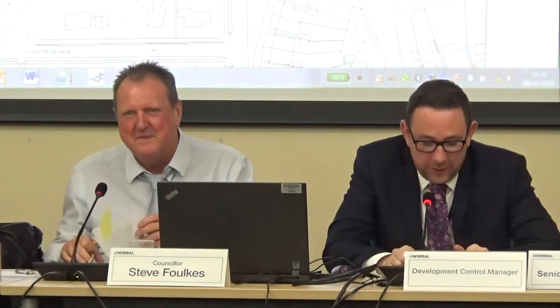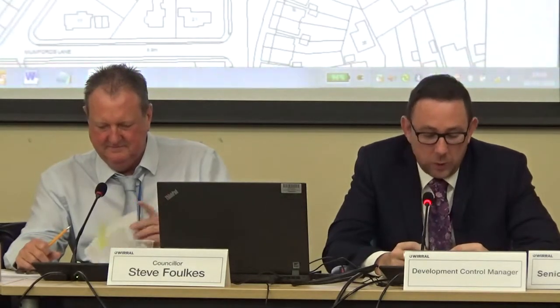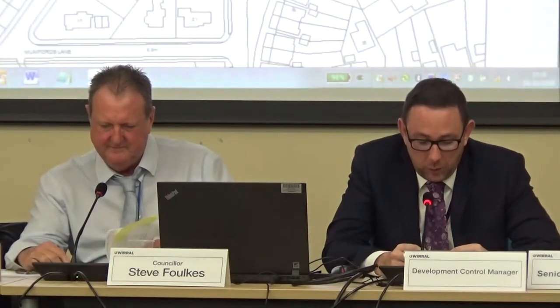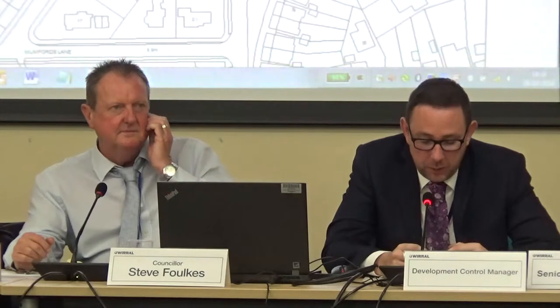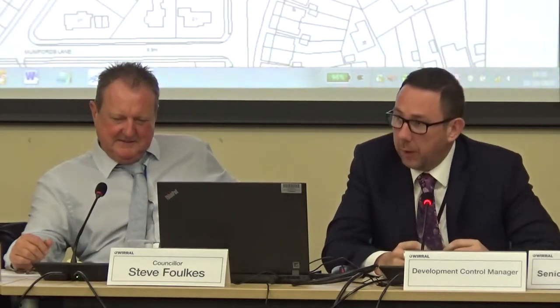Planning permission is sought for the retention of a two-storey rear extension with amended window design. The application is retrospective, having already been built. The applicants have sought to apply for permission retrospectively, having realised that they misinterpreted works that could have been carried out under permitted development rights.